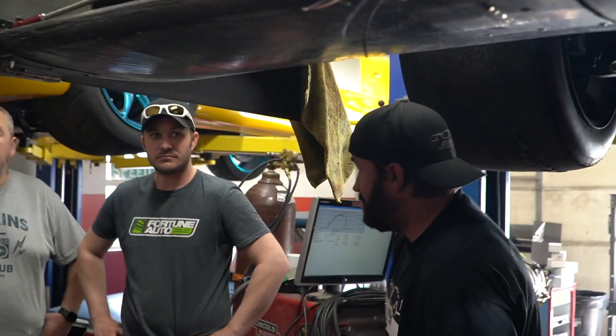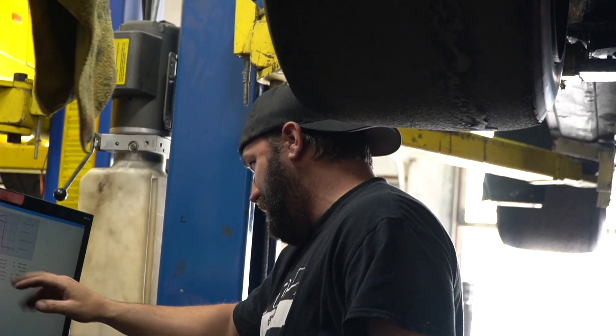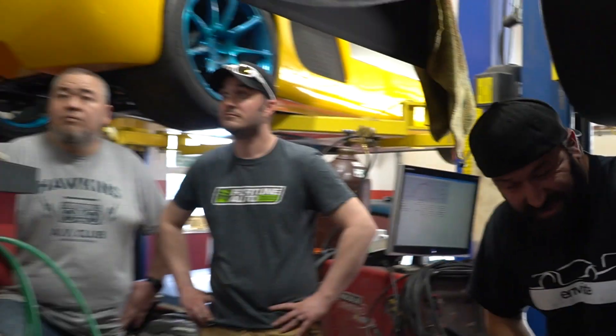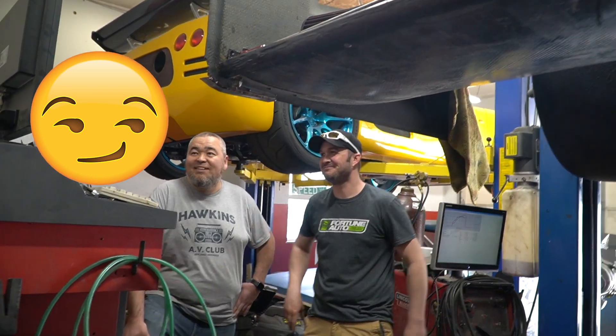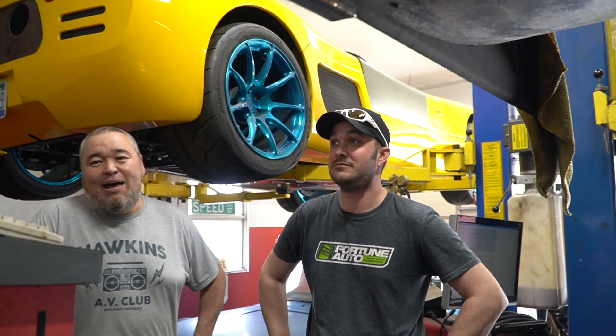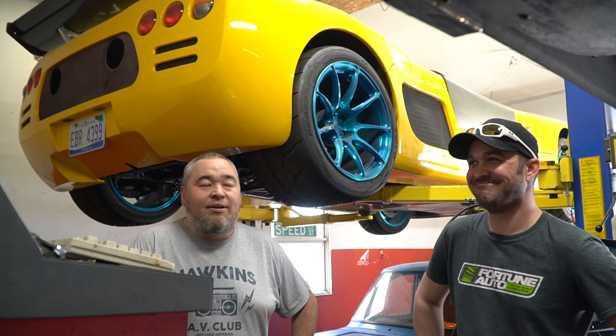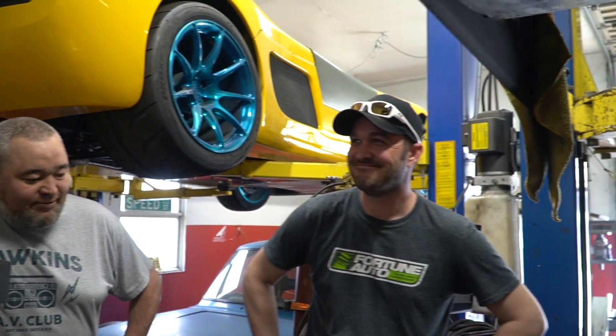What did it end up making after everything? 380 horsepower to the wheels and 324 foot-pounds — that's at 16 pounds of boost, and this is the low setting, low boost. I said 350 to 360 would have been my guess, so yeah, somewhere about there. Happy with it! He's happy there's not a puddle on the floor this time. It's a solid engine that Nick built from NixSpeed, and an awesome build that Adam did with Selected Custom Autos.